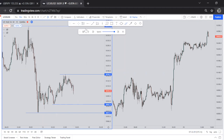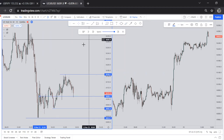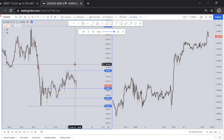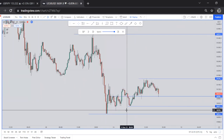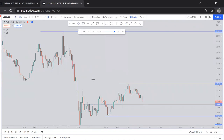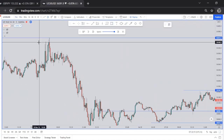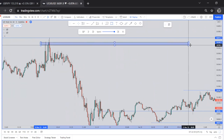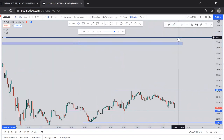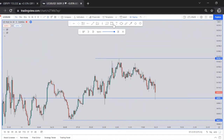Those are the clearest zones for me right now. I can also note multiple touches on some of these levels. When I draw my zones, I usually take the candlestick body rather than the wicks. Let me go through and show you why I took the sell — this has been on my plan for a longer time.